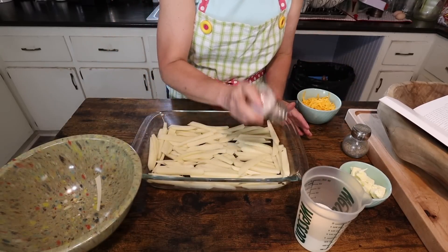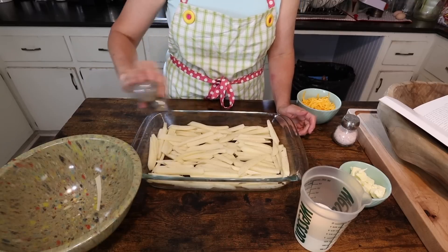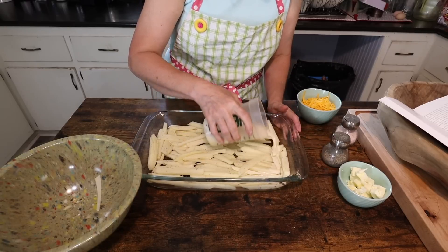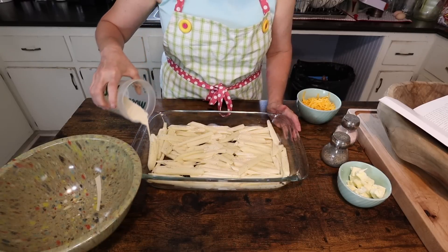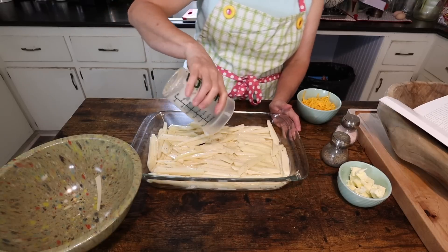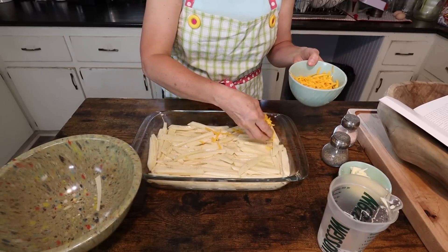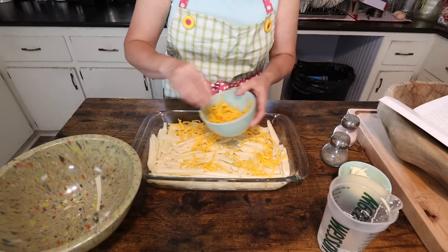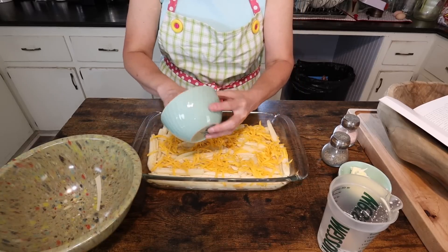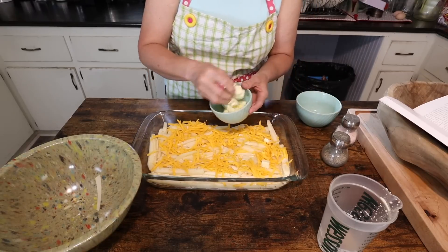Now I'm going to season to taste — I'm just using salt and pepper, but you could use whatever you wanted: garlic salt, oregano, some kind of steak seasoning — sky's the limit. And then I'm going to pour the evaporated milk over them, just kind of roll it over. And then I'm going to take my cheese — again you could use a different kind, add more, or mix it up and use two different kinds. Then I'm going to put my little pieces of butter around.